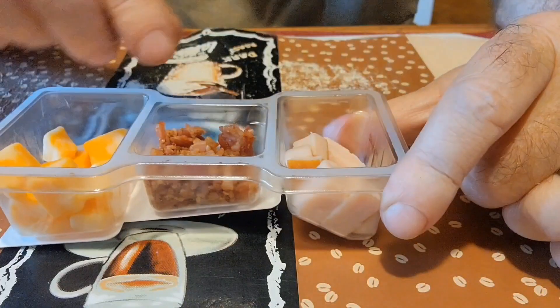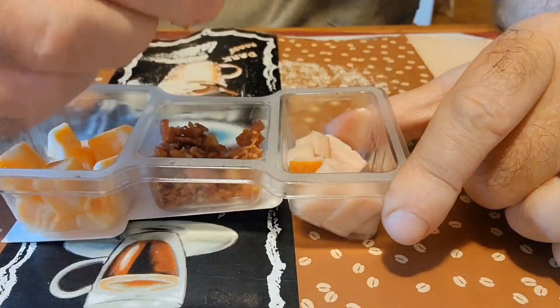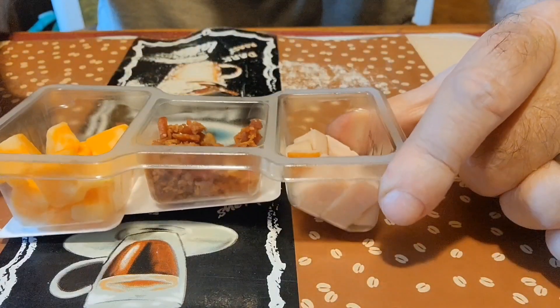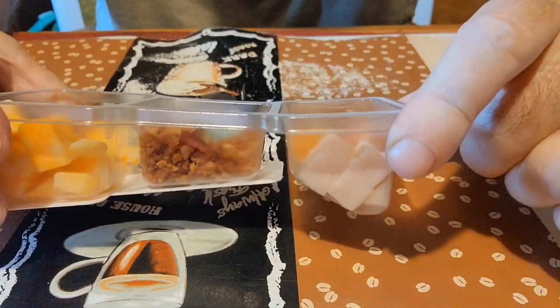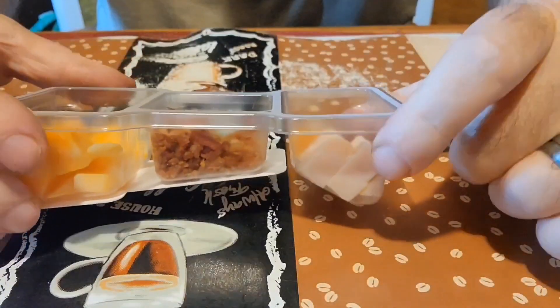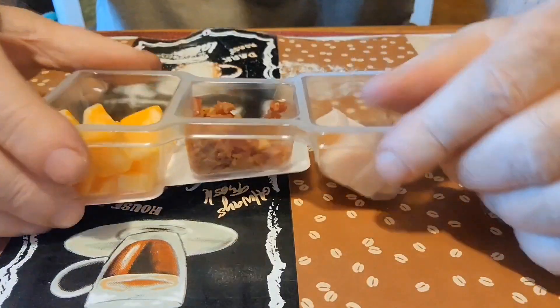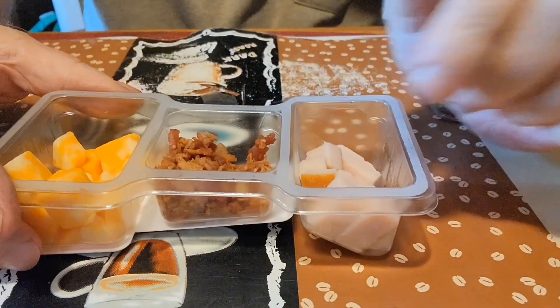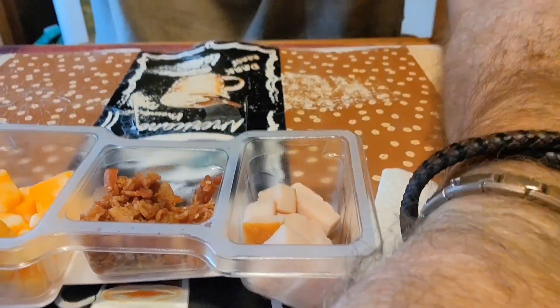That's good! I love Colby Jack. Let's see — the bacon is what I'm wanting to try. It doesn't look like there's too much fat in it, just a little bit. The bacon has good flavor to it.